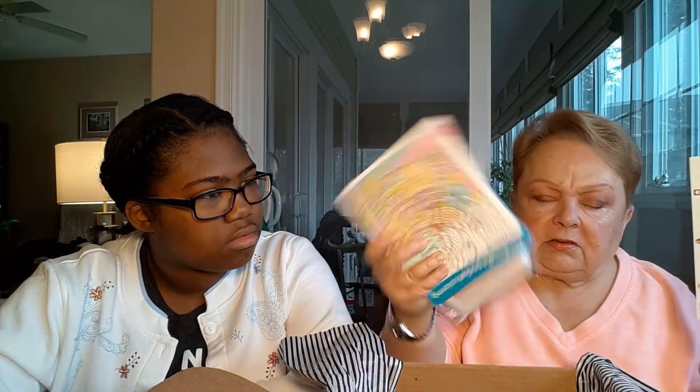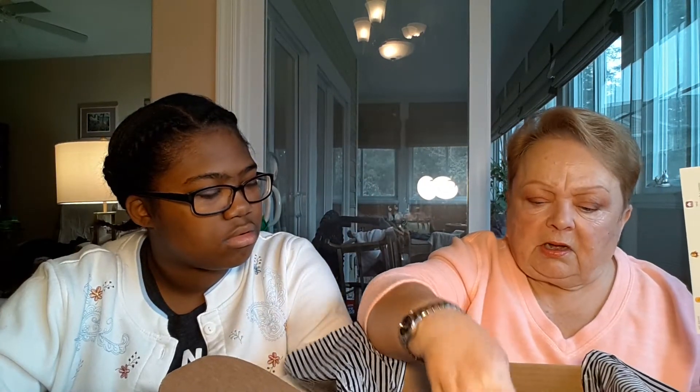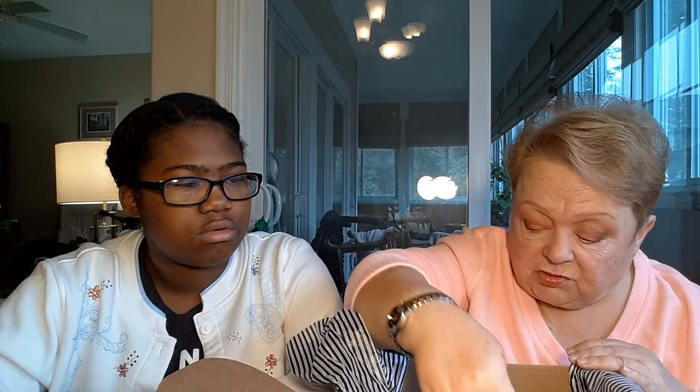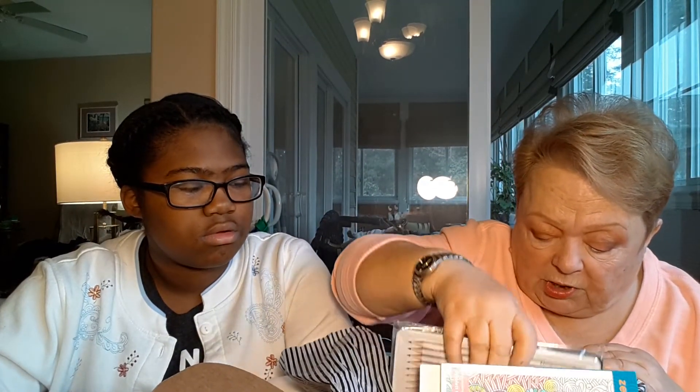Not a super exciting box for me — I already have so many pencils. The book I kind of like because it's small. It's called 'Calming Swirls' — it is pretty, it's just one of those things that's going to take you forever to get through a page. I like the necklace. The pouch is okay; the only thing I didn't like is that it's just raw inside with no lining, so you can see all the zipper stitching.